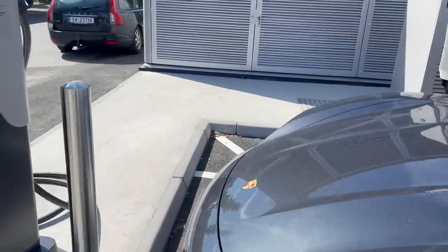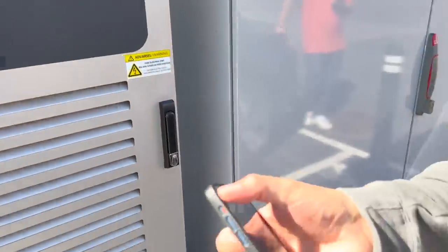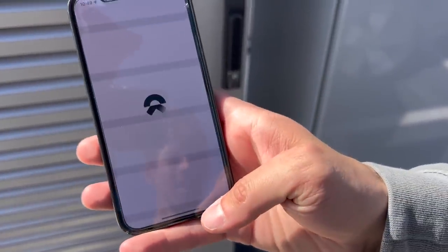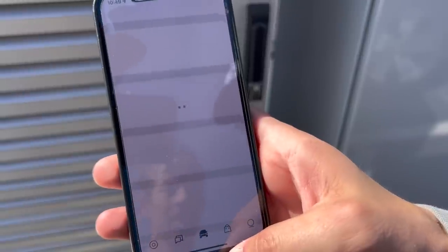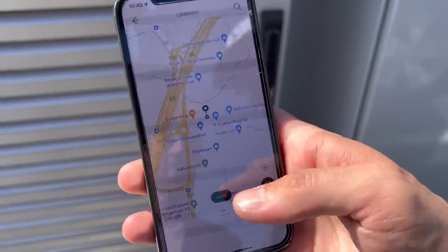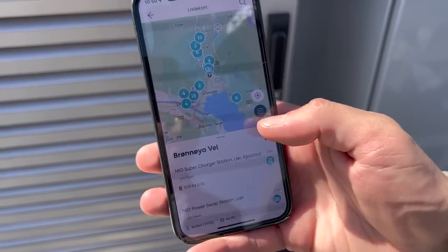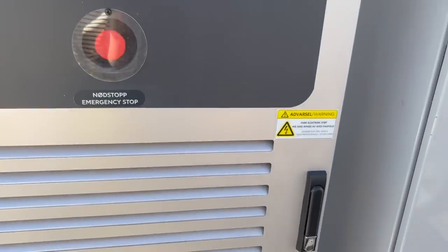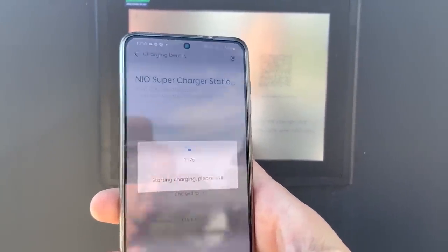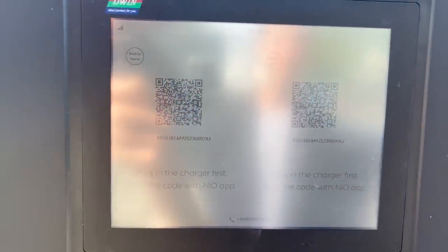How do we start to charge? You can use the new app. So I go here in the app — if you have a car, this is my private one, and you can see the charger here. You can also press here and scan the QR code. Just scan the code, start charging — it takes a couple of seconds. And then you can see the state of charge and how many amps.